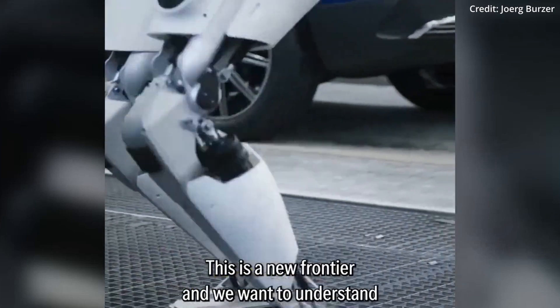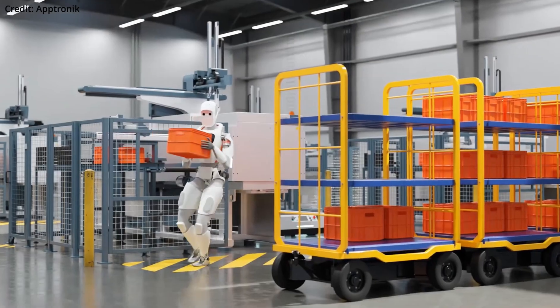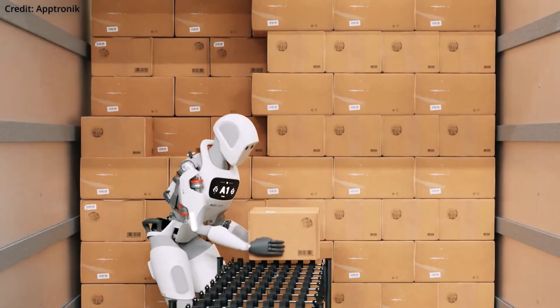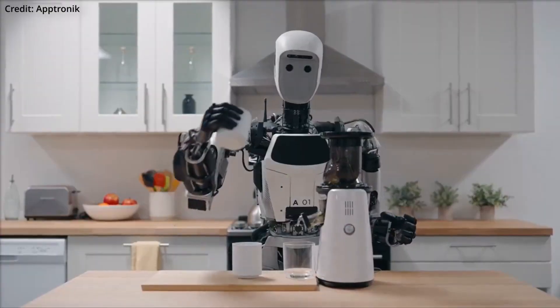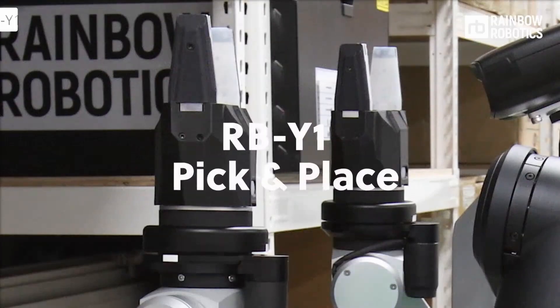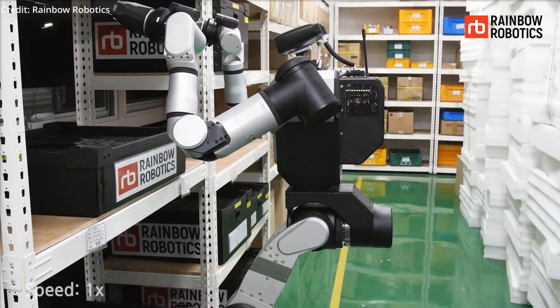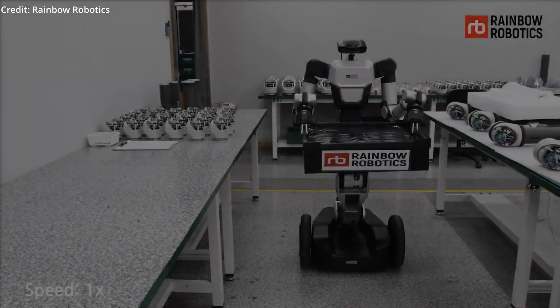Aptronics Apollo humanoid robot has just secured a commercial agreement with Mercedes-Benz to assist in automotive manufacturing. These human-like assistants are being trialed to inspect and deliver components to human workers on the production line, automating physically demanding repetitive tasks that are increasingly difficult to staff.